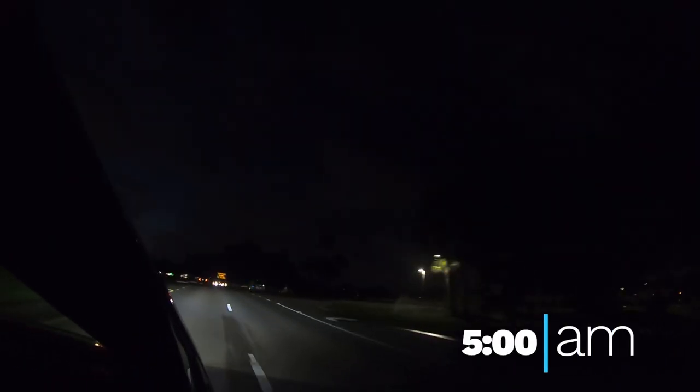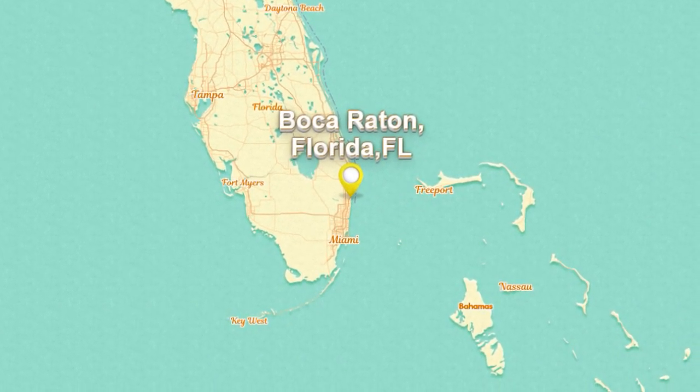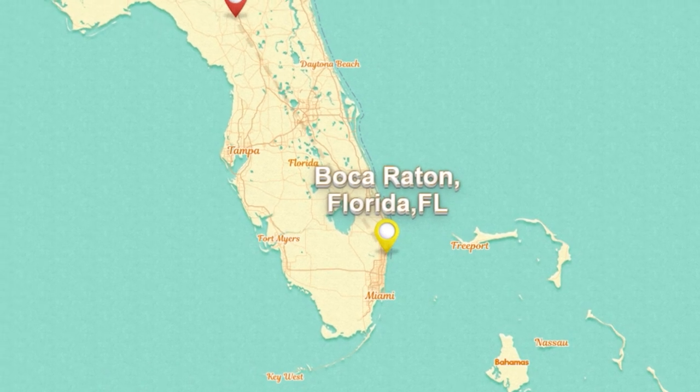Hey guys, it's five in the morning and me and Tren are on our way to Jenny Springs to do some spring diving. It's about four and a half hours from our house so it's going to be a pretty long drive, but I'm super excited.